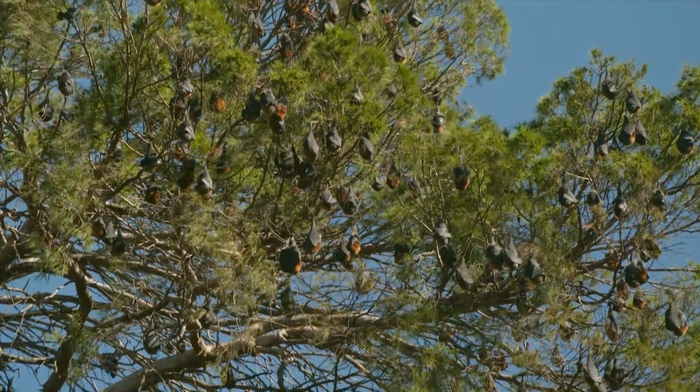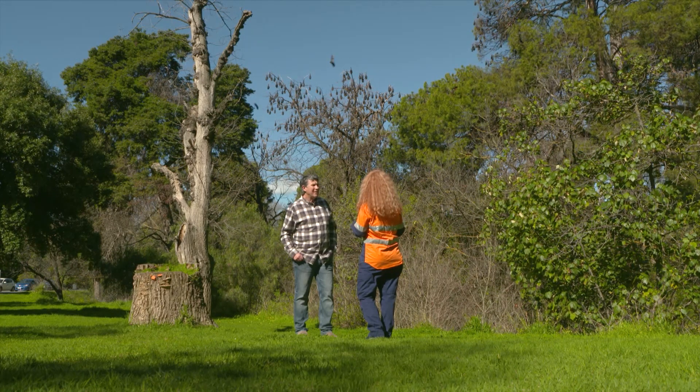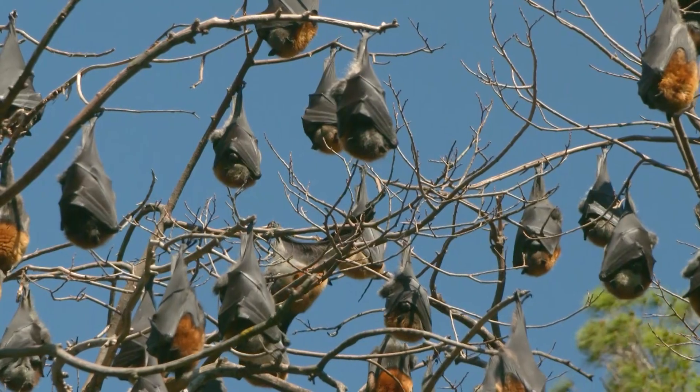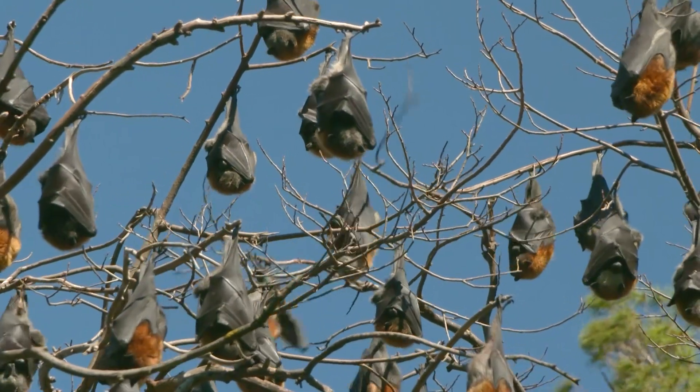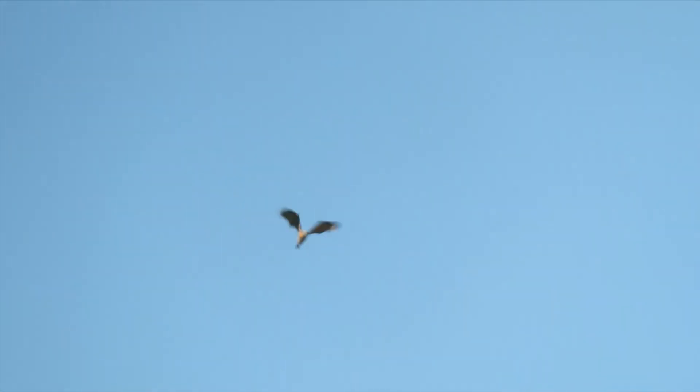How are you managing this? We've teamed up with the Department of Environment and Water at Green Adelaide, and also Bat Rescue SA and Fauna Rescue, because those fantastic volunteers are helping us with collecting the injured flying foxes. We're also doing a lot of research, and we're trying to understand more about their behaviour to better predict where those outages are going to be.